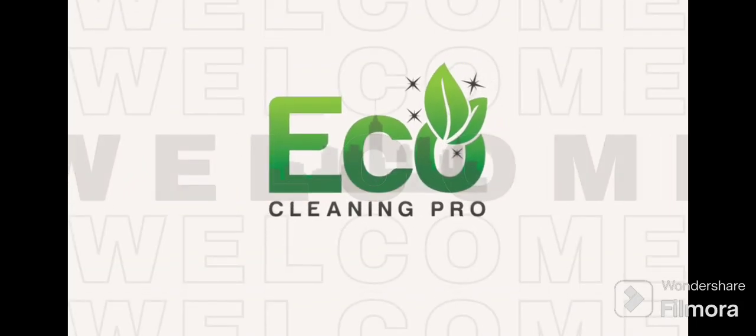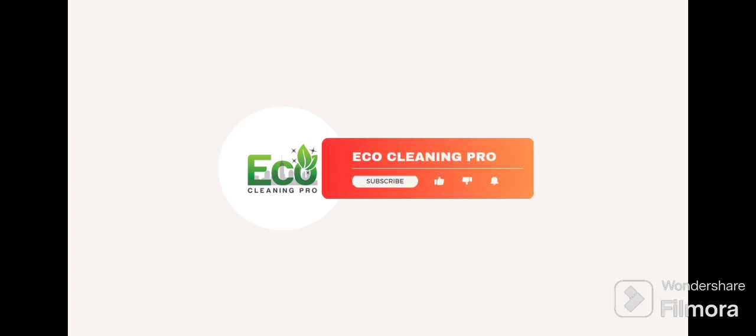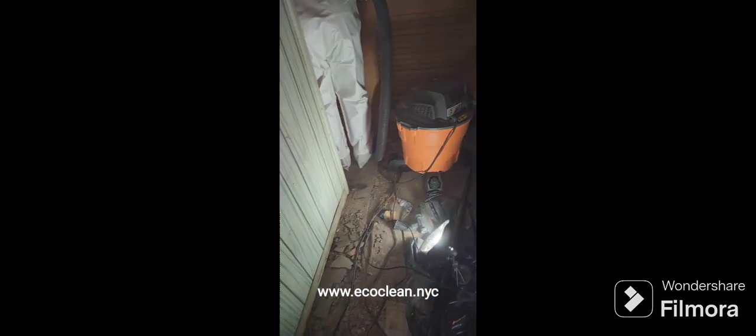Hey, thanks for joining us once again. We are Echo Cleaning Pro. If you're not following us or subscribed, please subscribe and follow us — we'll definitely appreciate it. Today we're bringing you a little bit about extreme deep cleaning that we did.